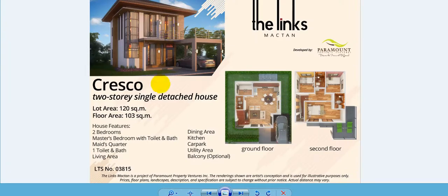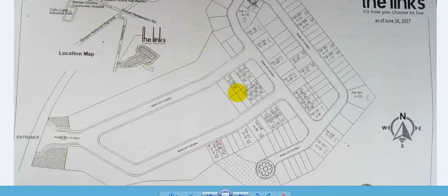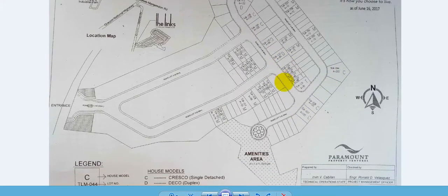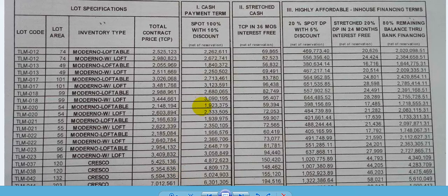This is the Crisco model unit — a three-bedroom, two-story single detached house located in Suba Bas Bas, Marigondon, Lapu-Lapu City, Cebu, Philippines. Thank you for watching, and please share this with your friends. Please reserve a unit soon because there are only a few Crisco units available — only five units in total, and the other blanks are already sold out. Reservation fee is 10,000 pesos.